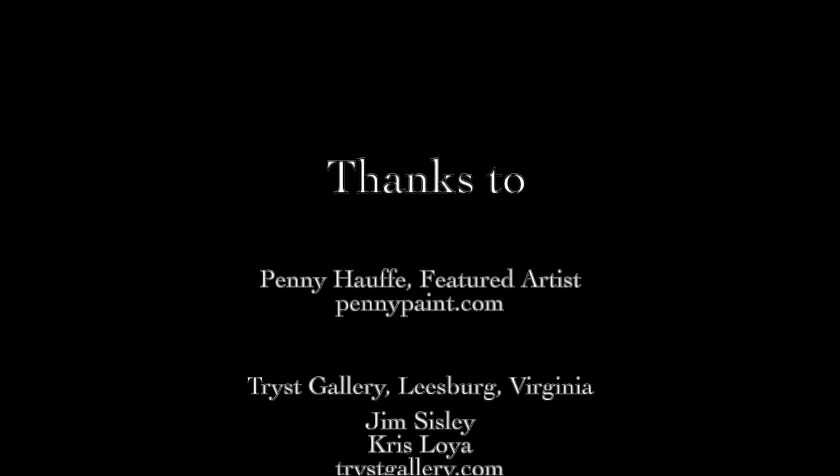I couldn't have asked for a nicer reception at Trist Gallery. Jim Sisley and Chris Lawyer were wonderful hosts, and I was surrounded by a marvelous group of people — artists and friends and new friends alike. It was a beautiful art opening, and this is where the crazy ideas originate and come to fruition. Case in point: tortoises in teacups. So where else would you find them? Thank you very much, and I hope you enjoyed it.